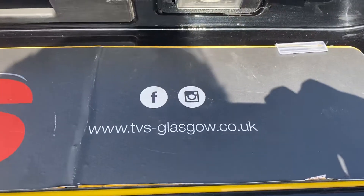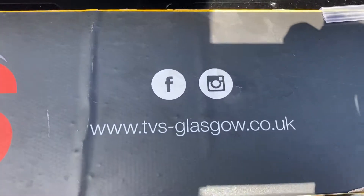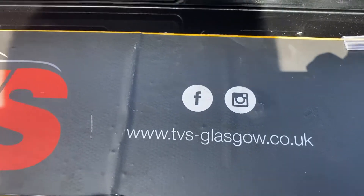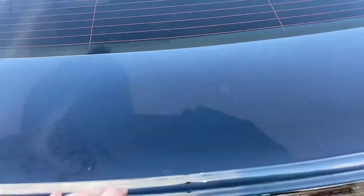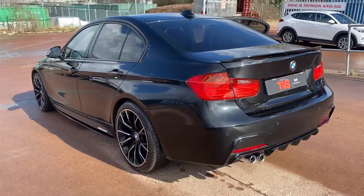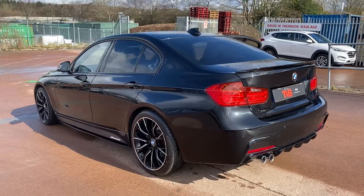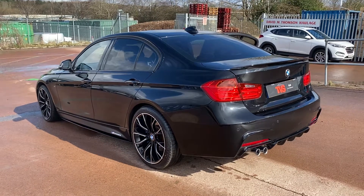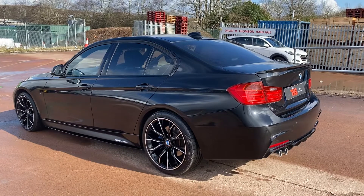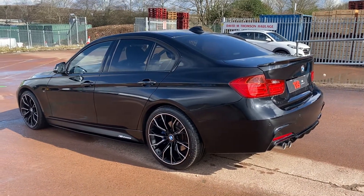You will find more pictures and images on the website at tvs-glasgow.co.uk. We are on social media — Facebook and Instagram. If you've got any queries or you'd like to make an appointment to come and see this beautiful example, or any of the other vehicles we have in stock, please don't hesitate to contact us on 0141 376 8150. Thank you for watching.